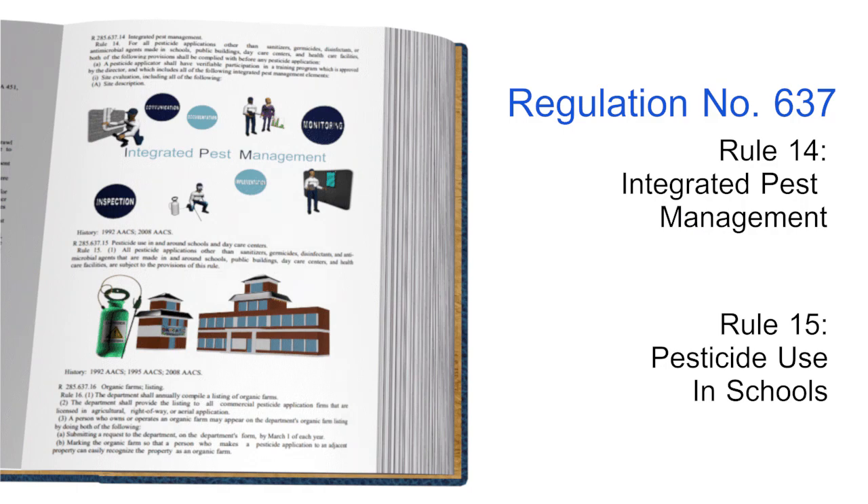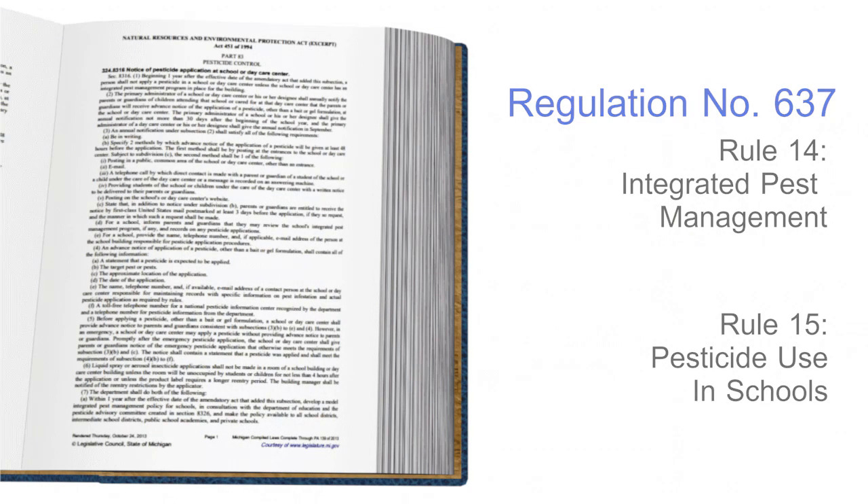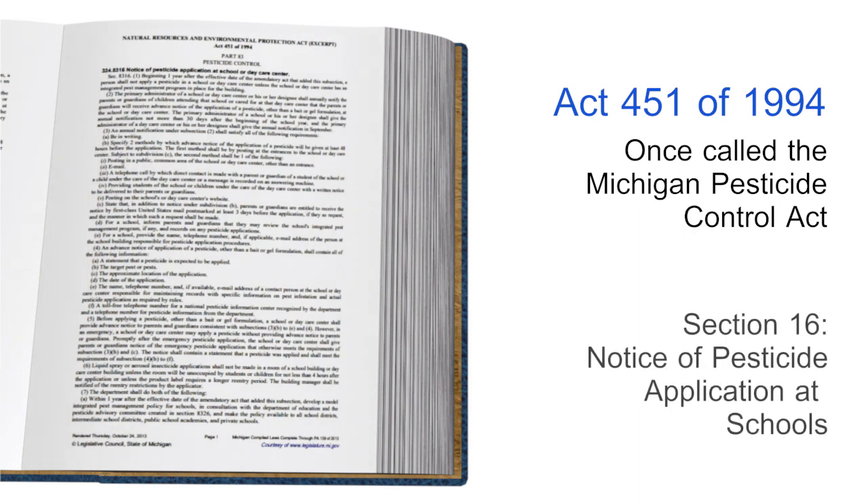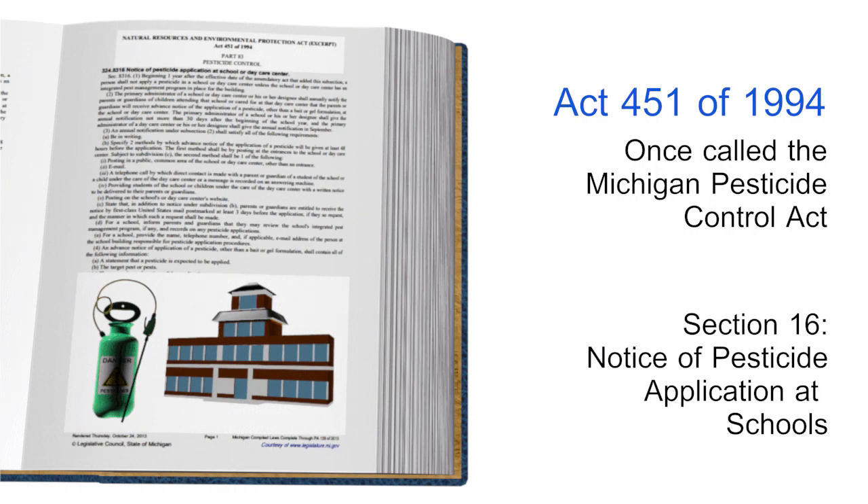Act 451, Part 83, dates back much further. Portions of this act were originally passed in 1976 when it was called the Michigan Pesticide Control Act. The section that we'll be focusing on, Section 16, was originally passed in 1994 and amended in 2004, entitled Notice of Pesticide Application at Schools.